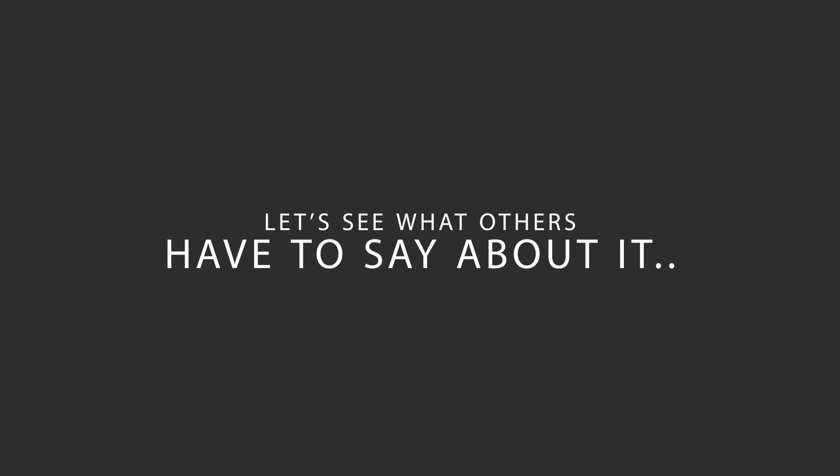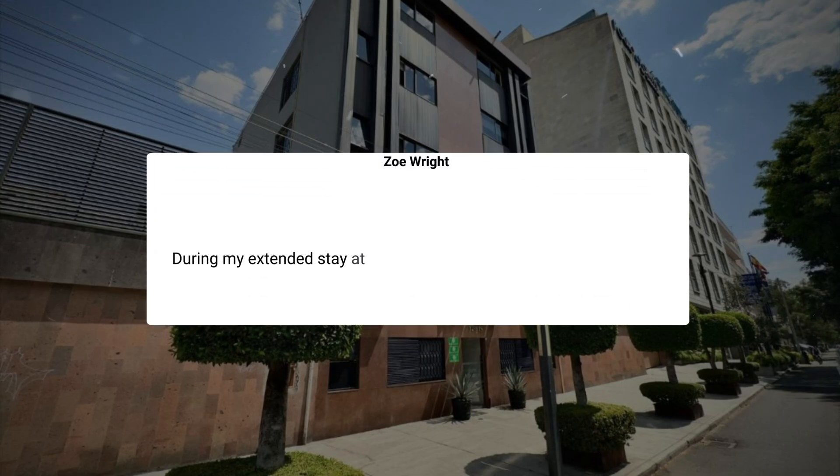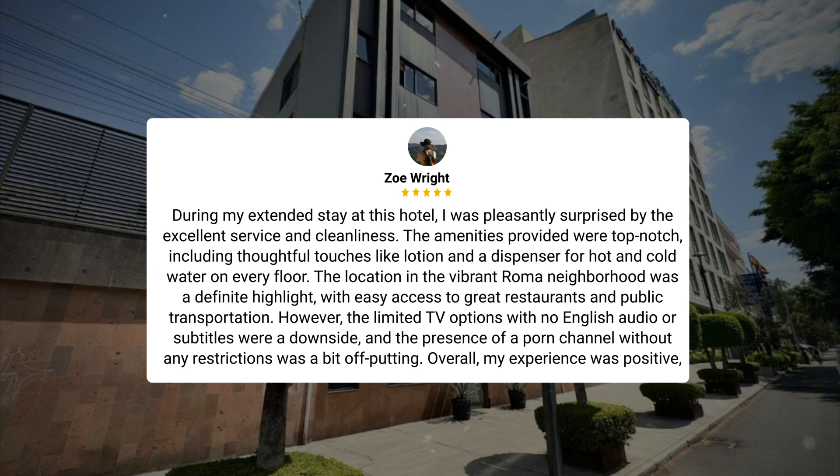Here's what other travelers have to say about this hotel. During my extended stay, I was pleasantly surprised by the excellent service and cleanliness. The amenities provided were top-notch, including thoughtful touches like lotion and a dispenser for hot and cold water on every floor. The location in the vibrant Roma neighborhood was a definite highlight, with easy access to great restaurants and public transportation. However, the limited TV options with no English audio or subtitles were a downside, and the presence of a porn channel without any restrictions was a bit off-putting. Overall, my experience was positive, but room quality may vary, so it's worth clarifying expectations during booking.